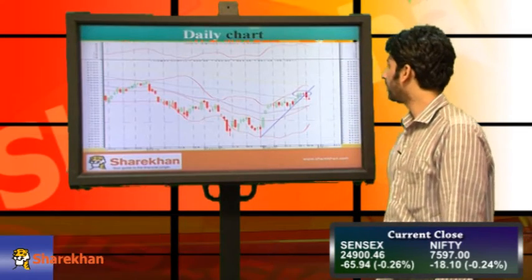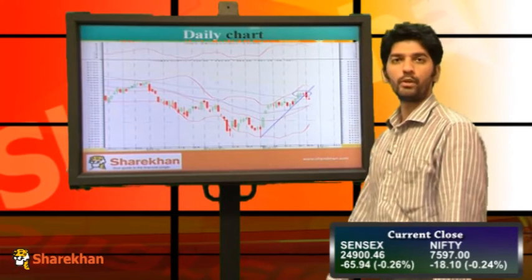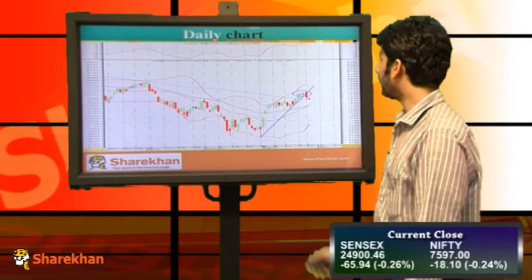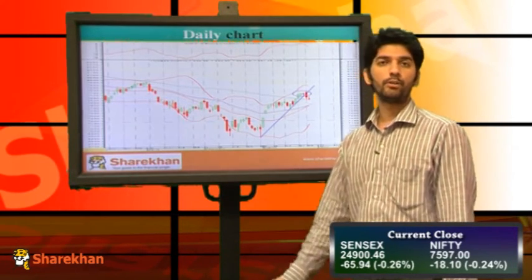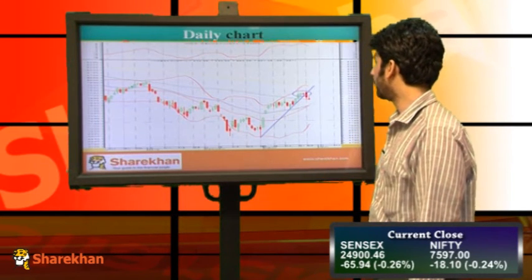This is the daily chart of Nifty, where we can see that Nifty opened on a negative note today. After the opening, it made an attempt to enter the positive territory. However, it couldn't sustain the green territory and posted negative daily flows.